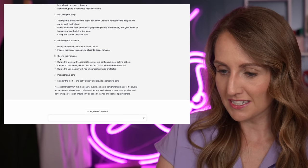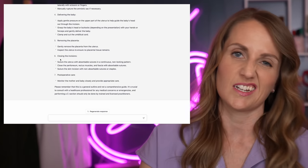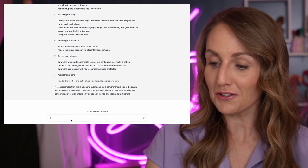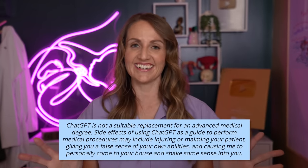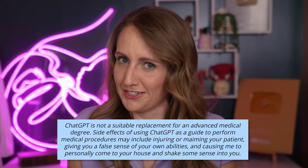Close the peritoneum, rectus muscles, and fascia with absorbable sutures — this is debatable; there's some data that says you shouldn't do that, some that says maybe there's a benefit, it's kind of neutral, so probably no harm. Suture the skin with non-absorbable sutures or staples — I don't like staples, always use suture. Remember, this is a general outline and not a comprehensive guide. You are not a surgeon just because you asked me the steps of a cesarean. I like how it told me like ten times: I can't license you to do this, just telling you the steps.